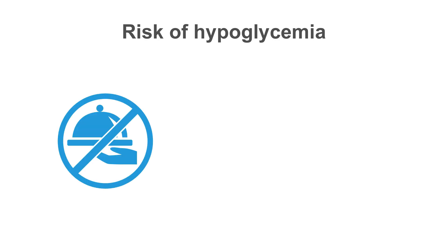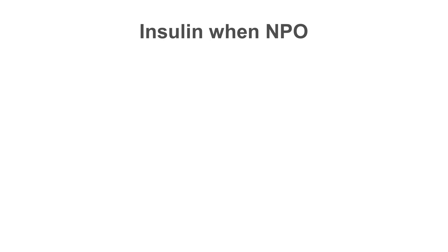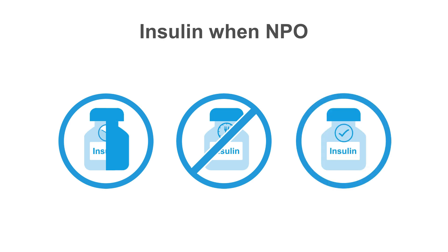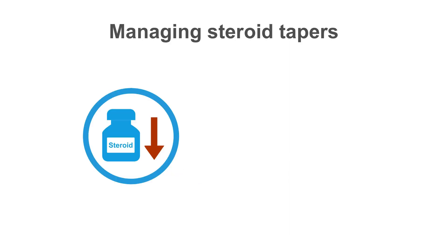Hypoglycemia is a significant risk for hospitalized patients. They are often made NPO for procedures, and may have nausea or vomiting which leads to decreased food intake. Patients on steroids may have their dose decreased, which may lead to lower insulin requirements. It is important to consider each of these scenarios and have contingency plans in place. If a patient is going to be NPO, one-half the usual basal dose of insulin should be given; skip mealtime insulin, but continue correction insulin for any hyperglycemia. If a patient is not eating all of their meals due to GI symptoms, give mealtime insulin after they eat and adjust the dose for the amount of food eaten. As steroid doses are decreased, patients will need less insulin.